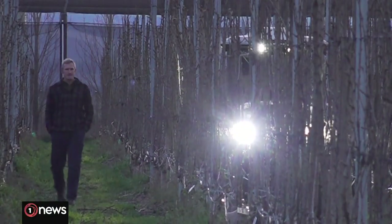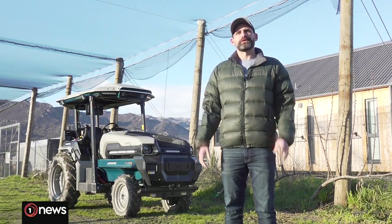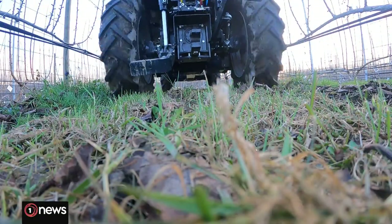Workers are still required, however. They will be able to handle all the tasks that this tractor can't do, like pruning, for example. There are certain things that are always going to require a human. Operating this tractor, though, might not be one of them. Jared McCulloch, One News.